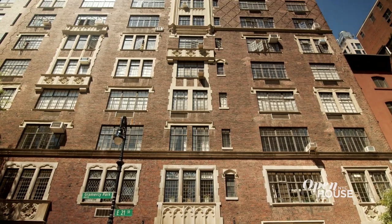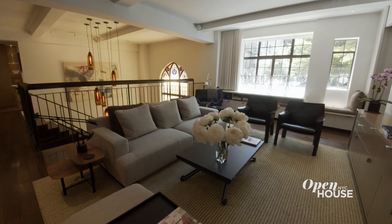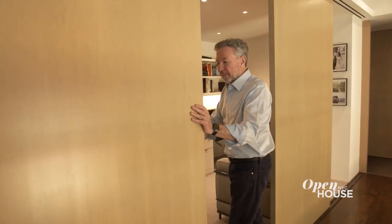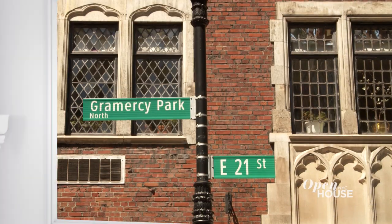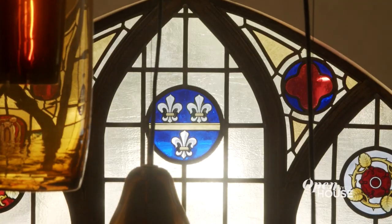This duplex was a former 1920s doctor's office converted into a detail-rich home by architect Jonathan Dreyfuss of CDR Studio and owner Lee Manners. Their collaboration created a truly unique home. Hi, I'm John from CDR Studio Architects in New York City, and I'm Lee Manners of LMA Group. Welcome to my home in Gramercy Park.